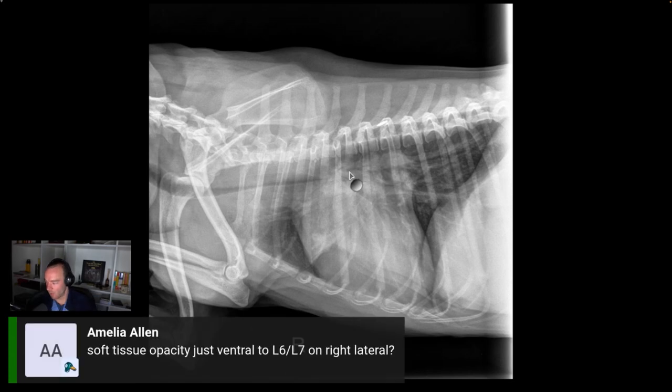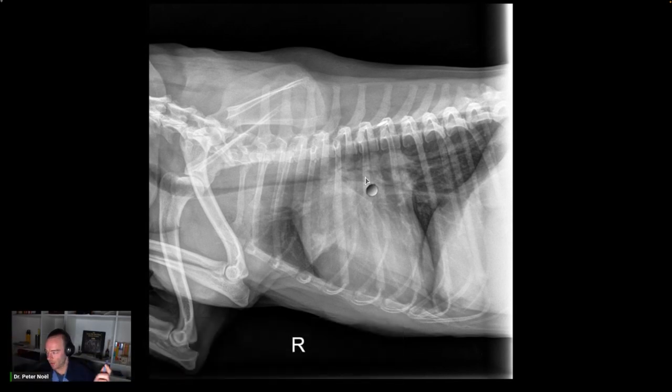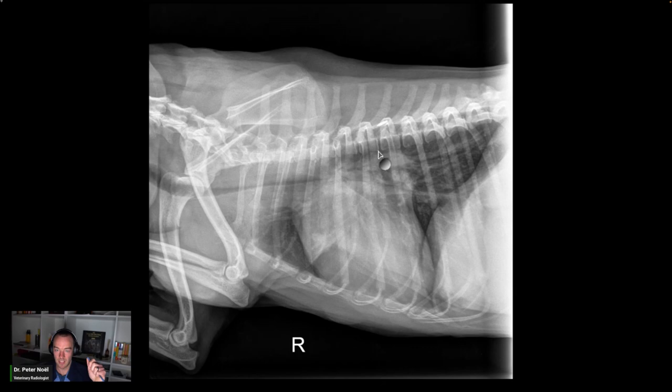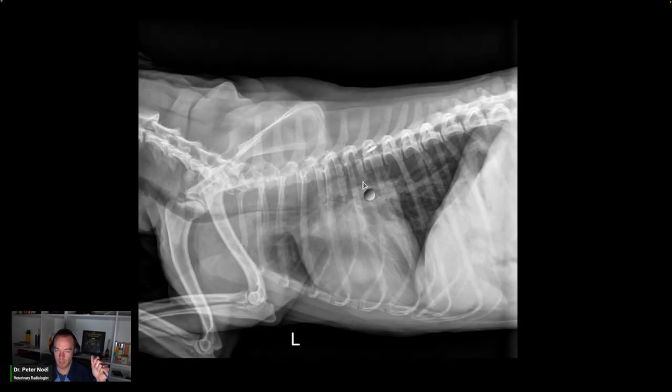Tracheal and principal bronchus collapse, likely from chondromalacia. Stenting this dog is going to be tough because the bronchi are smashed. When you smash the bronchi, it's harder to get air into the lung. There's a big left atrium right here. There's probably a big blood vessel coming through here. Most importantly, there's just a lack of air because you've got a big heart and collapsed lung. This dog cannot breathe. There's nothing to get through there.